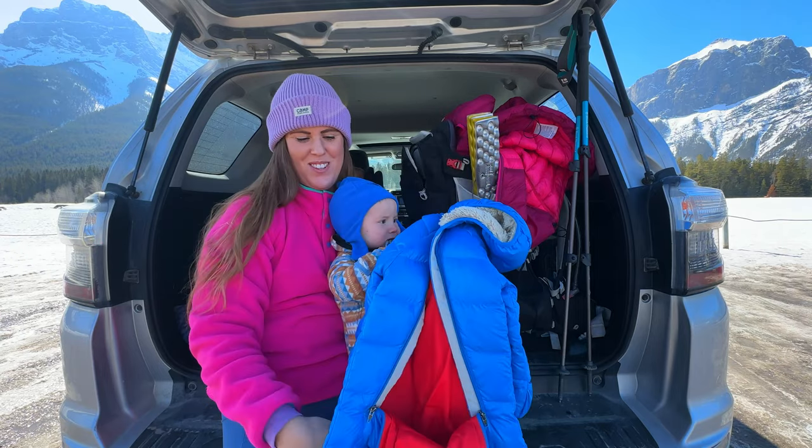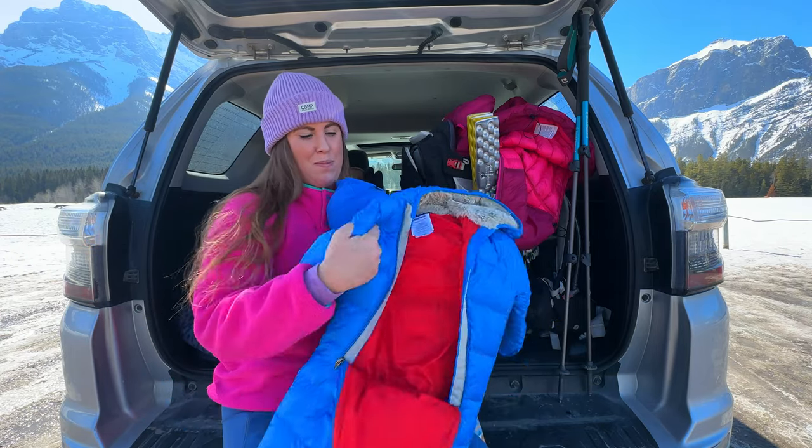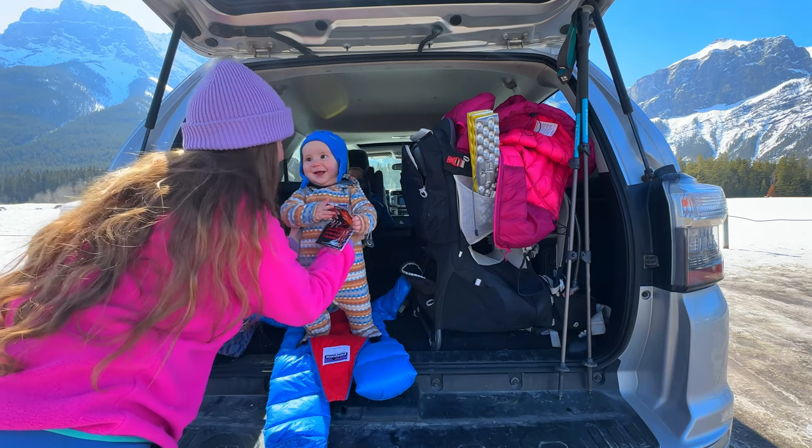The next layer is his down-fill bunting here, and this is his outer shell that I'm going to be putting on babe to keep him nice and cozy. Putting them in their layers can be tricky because they don't really like to get restricted, but it's totally necessary when going on a winter hike.